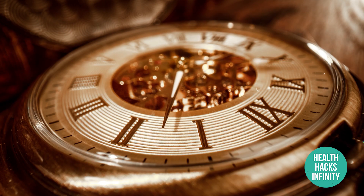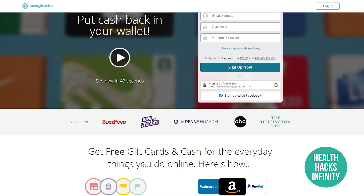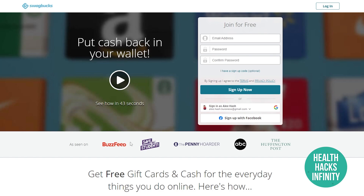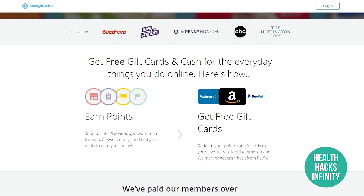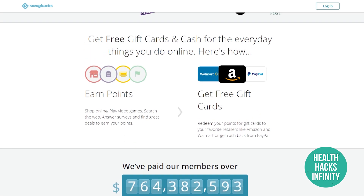App number one is Swagbucks.com. Swagbucks is an application that pays you in a lot of different ways. It has been featured on BuzzFeed, Save the Student, The Penny Hoarder, and The Huffington Post. You can earn free gift cards and cash for everyday things you do online — including shopping online, playing video games, searching the web, and answering surveys.